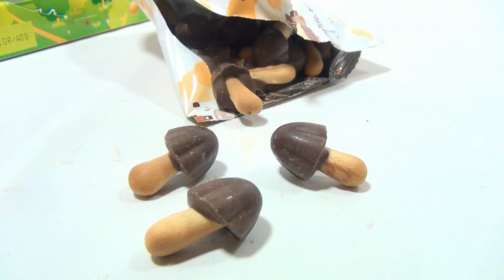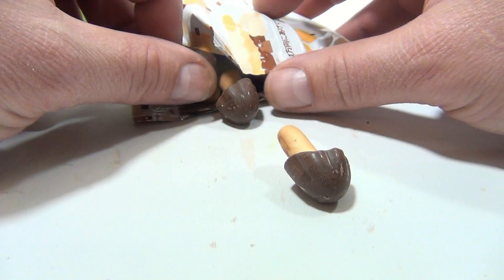Three more, one at a time — one, two, and three. So there you go. They're tasty. They're chocolatey. They got a good bite to them.